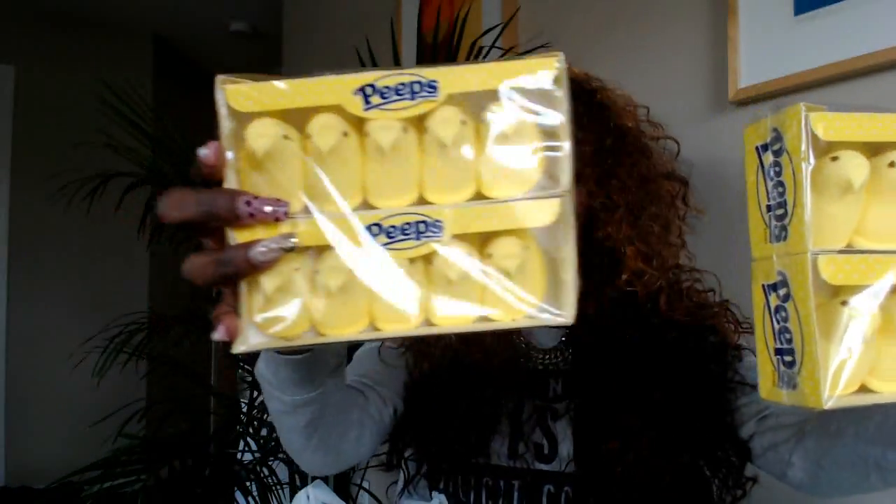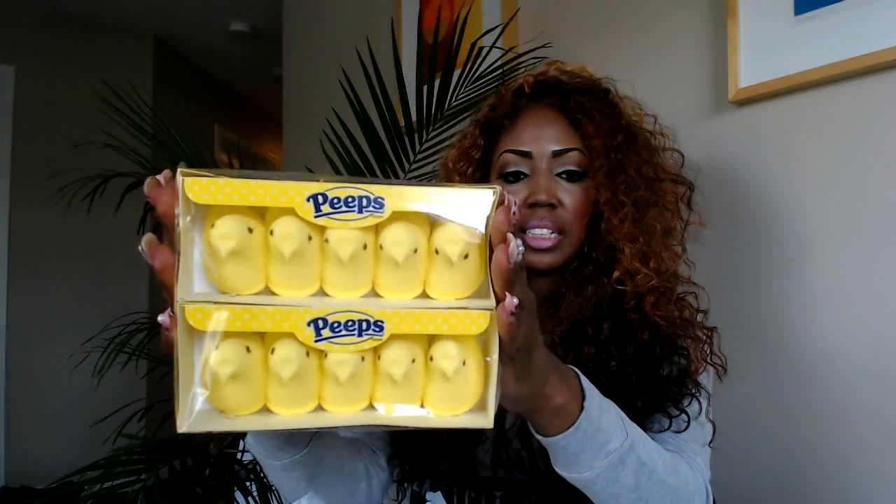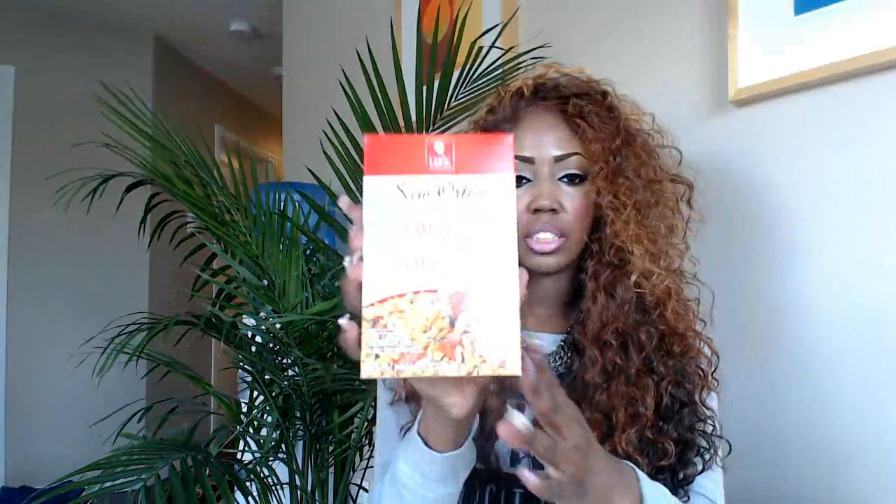I also picked up two bags of the peach rings. I am obsessed with peach rings - they're probably my favorite treat. I wait for Easter time to come around so I can stock up, and I get them after Easter because they're on sale. My fridge is stocked with peach rings. These are the yellow ones and I'm just waiting to get the blue ones and the pink ones.